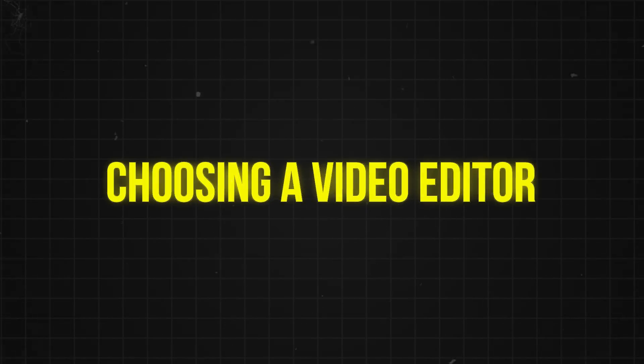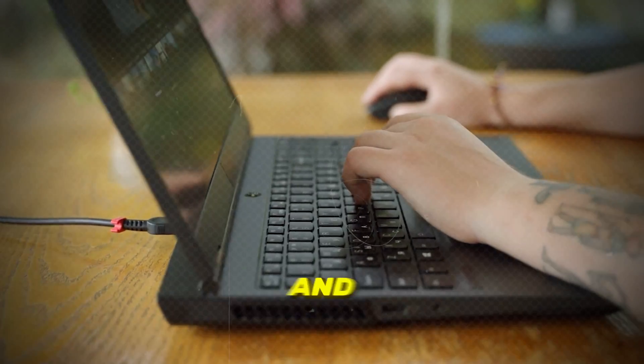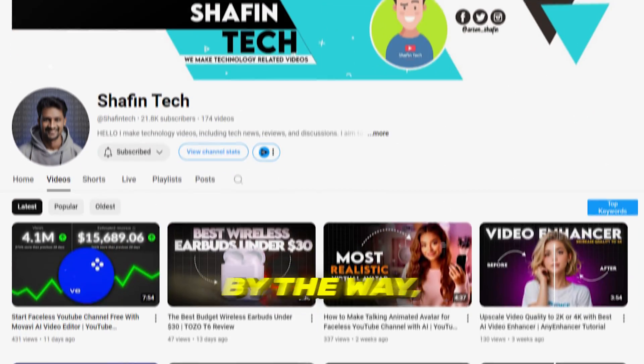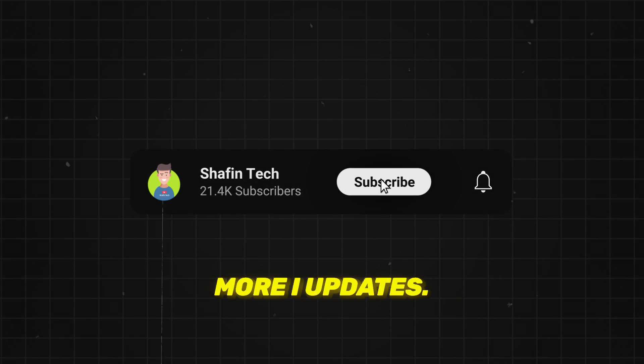When choosing a video editor, keep in mind user interface, supported formats, and any other factors that will help you craft professional content. By the way, if you are new to my channel, please subscribe for more AI updates.